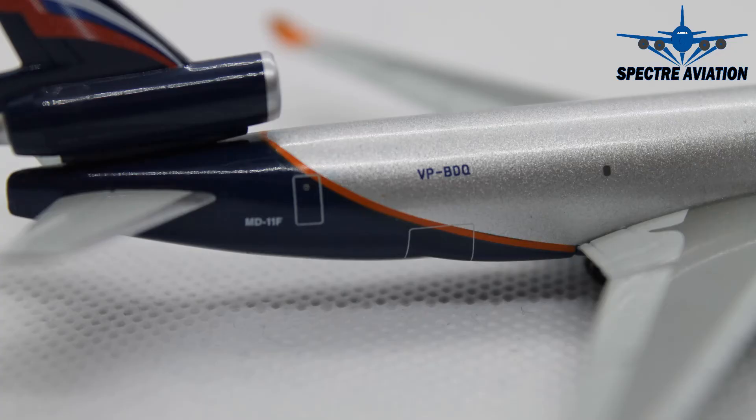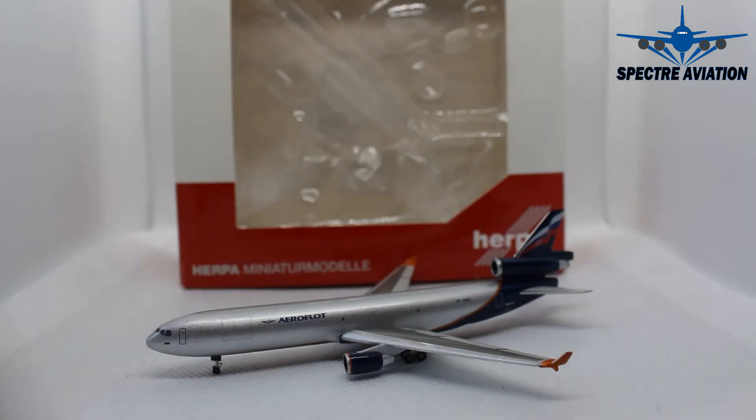Then moving on to the other side of the aircraft, we can see another cargo door, which looks nice. And that is actually it for this review.